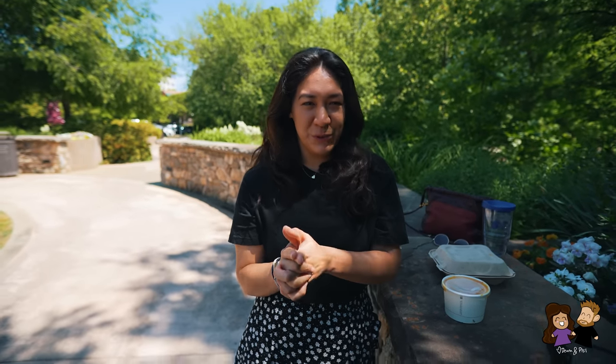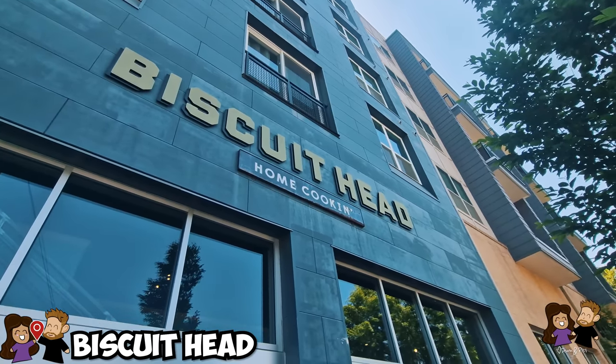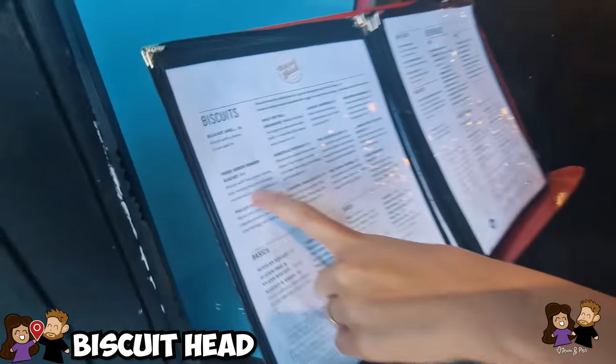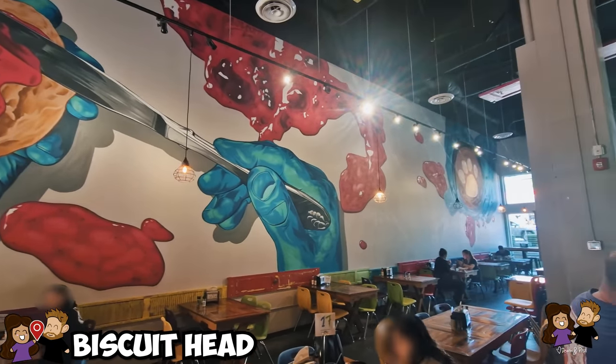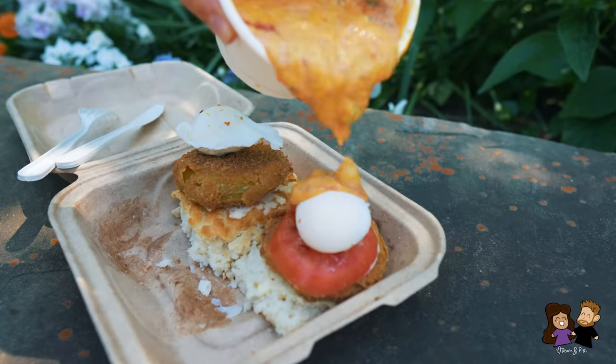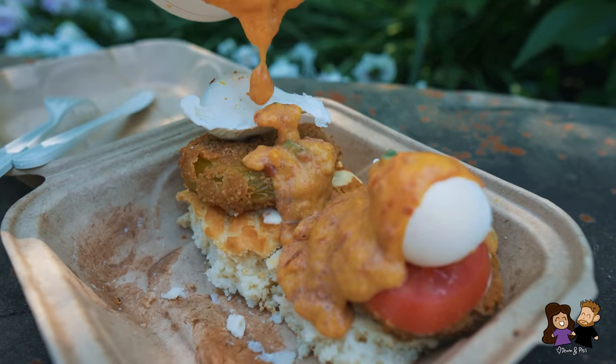Our first stop on our southern food tour is a place called Biscuit Head. It's not too far from downtown Greenville — a big hall with an industrial style building — but we decided to do takeaway and enjoy our meal in the nice open downtown Greenville section. This place specializes in biscuits, and this biscuit specifically is unique because it has a fried green tomato on it with hollandaise sauce and some brie. I really want Phil to try this explosion in the mouth.